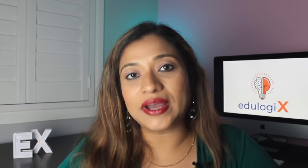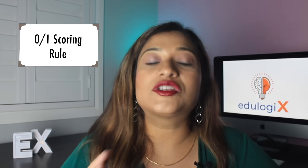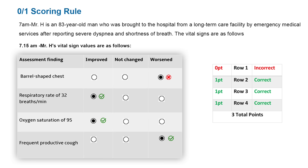The next major change in the examination is in the scoring methodology. The current scoring method is either all correct or incorrect — there is no partial scoring. In the new exam, there will be three types of scoring rules. The first is called the zero or one scoring rule, which means that for every correct answer you select you will be awarded a score of one, and for every incorrect item you will be awarded a zero. Each row is computed differently, and the total score is computed from those individual row scores.